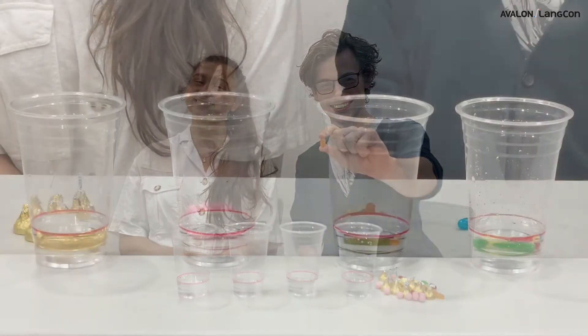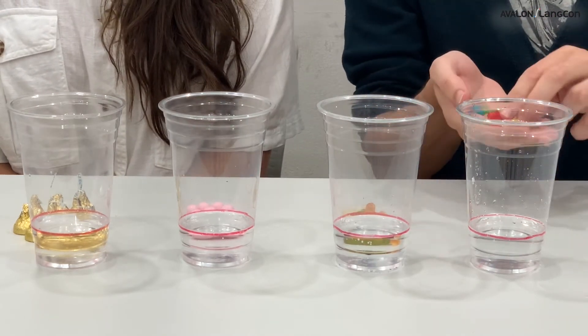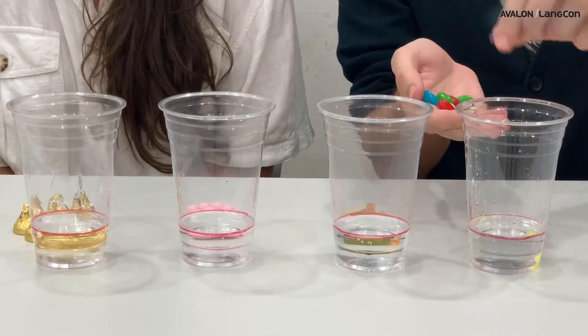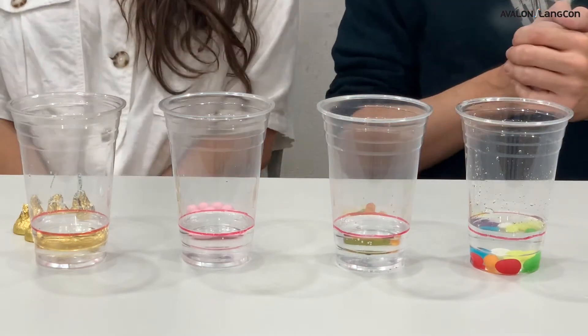Alright, step number two: we need to put ten of each candy into our four cups of water. Our order will be jelly beans, then gummy bears, then gumballs, then Hershey's Kisses. Let's start with the jelly beans. Right here we have ten jelly beans. Isabella, what do you think is going to happen when we put them into the water? I don't know Joel, but wet jelly beans are nowhere near as good as dry ones, so I'm really sad. One, two, three, four, five, six, seven, eight, nine, and ten.